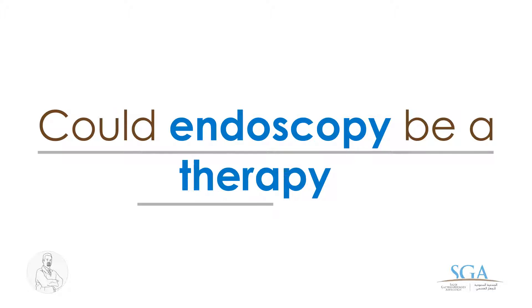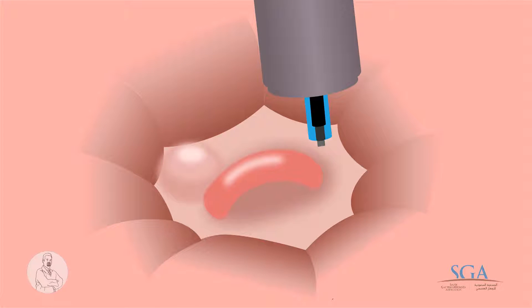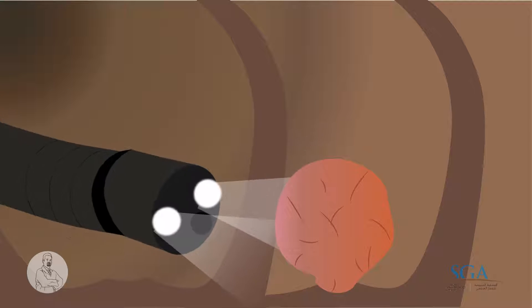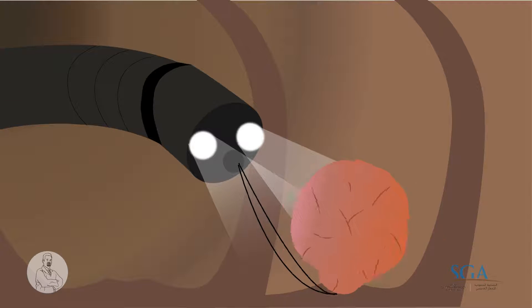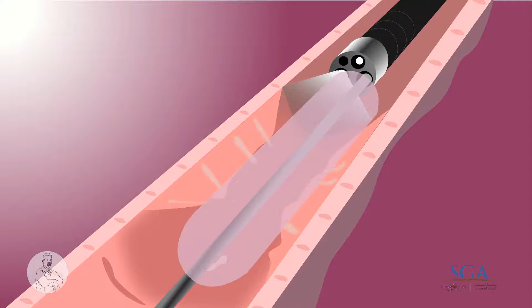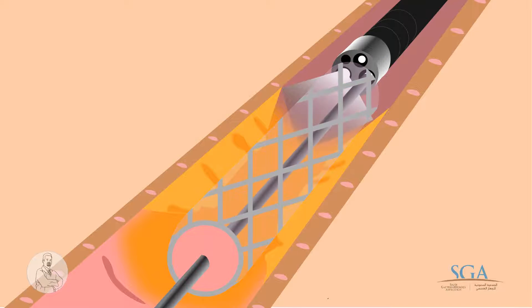Could endoscopy be a therapy? Yes, in cases of bleeding, it helps to know the source of the bleeding, and sometimes to stop it. Outgrowths in the wall of the colon, known as polyps, can be removed, and this prevents their growth into cancer. It can also help dilate tight areas in the colon, or putting a stent through the stenosis.